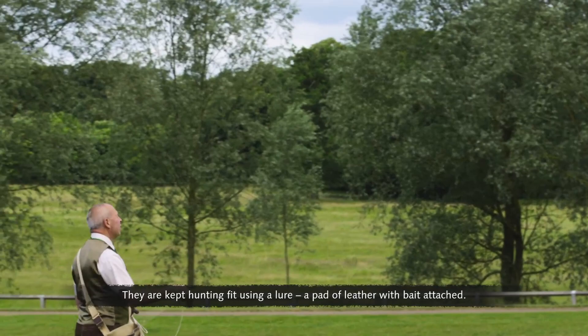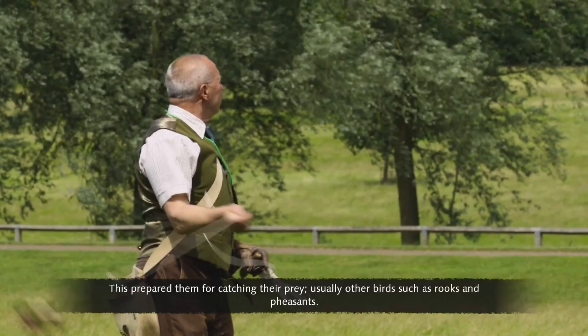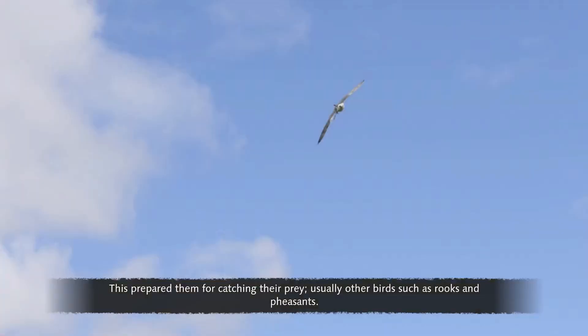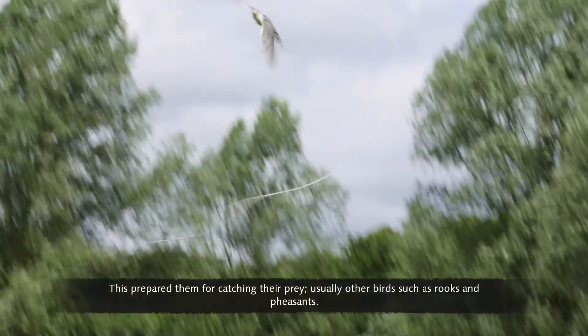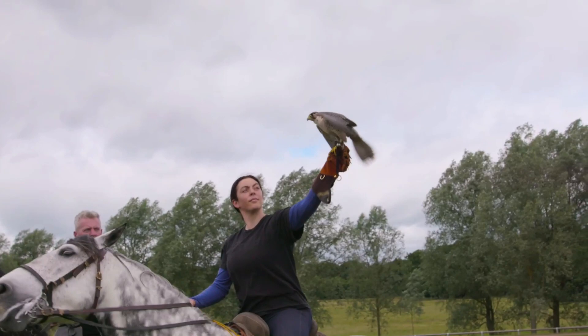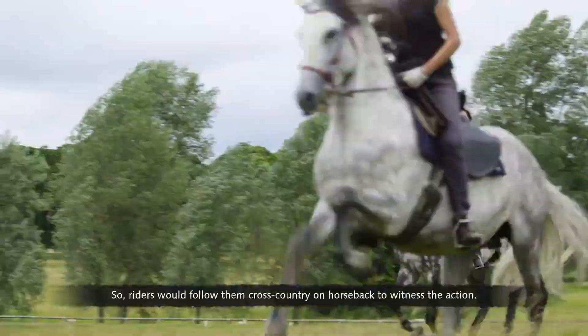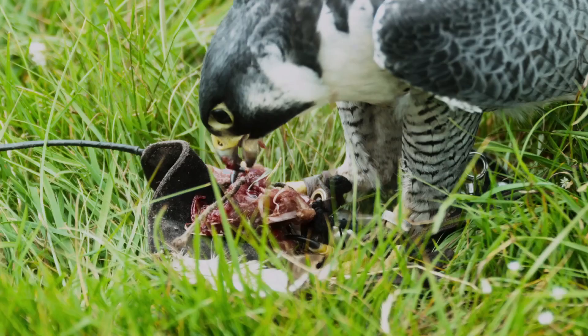Falcons hunt by flying to a great height and then dive-bombing their prey. They are kept hunting fit using a lure — a pad of leather with bait attached — which prepares them for catching other birds such as rooks and pheasants. While out hunting, a falcon might give chase far from the party, so riders would follow them cross-country on horseback to witness the action.